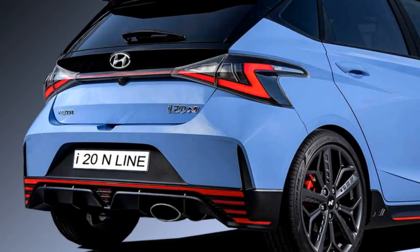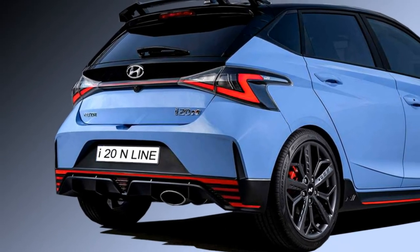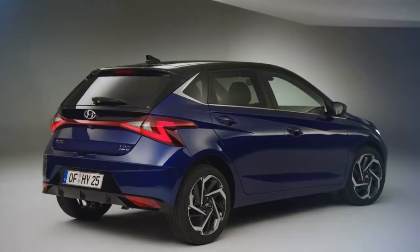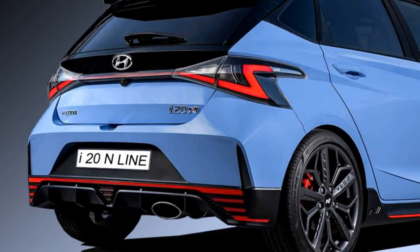At the rear, it receives the same LED taillights, a new sporty spoiler, rear washer and defogger. The rear profile creates a sportier look where the sloping lines are matched with a chrome twin muffler exhaust.